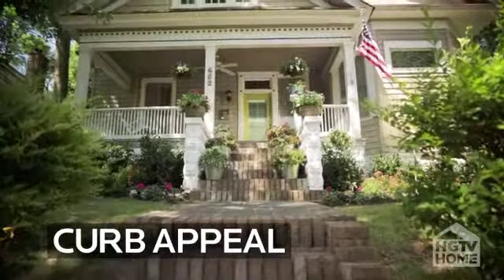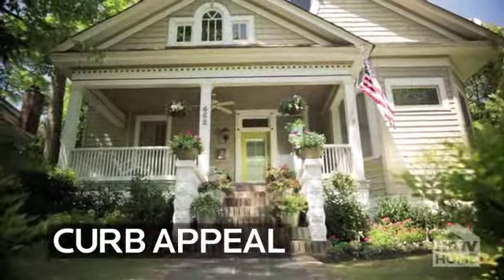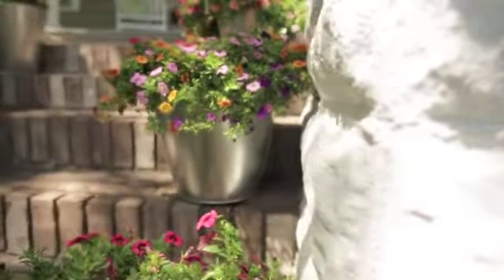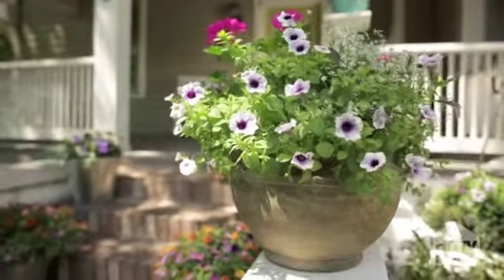A great place to start is in the front of your home. Curb appeal is so important because it sets the tone for your house. Flank your entryway with flowering pots — it's a great way to bring color and style to your front porch.